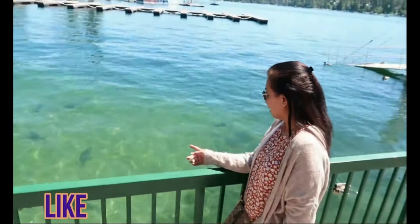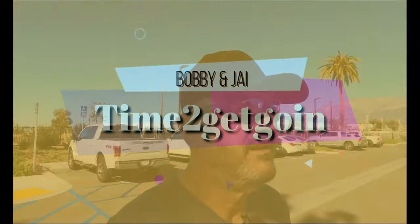Good day everybody, it's Bobby and I have a time to get going. How are you today? We're doing fine. Today we brought you to what is the fastest growing used car dealer in the United States, as determined in 2018.